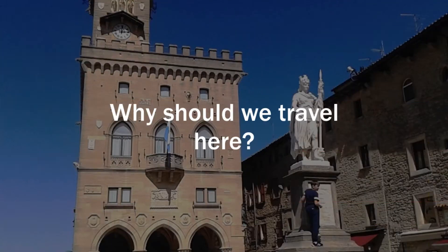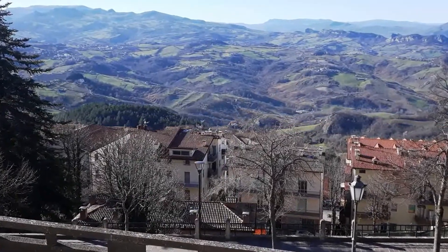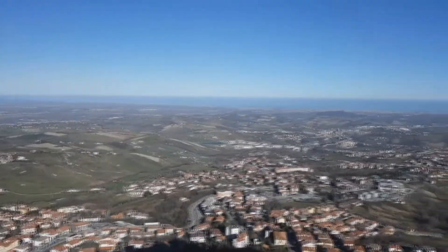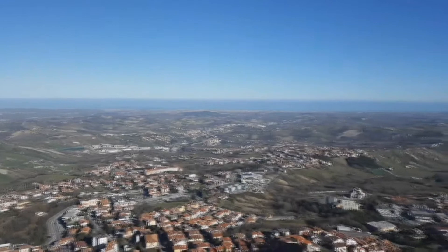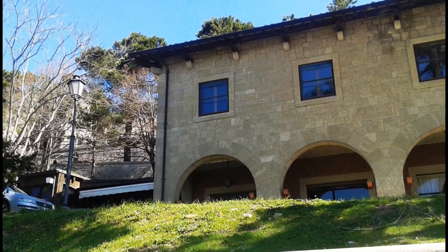Why should we travel here? Those who love the mountains are not in the wrong place. During the day we can see the Adriatic Sea in clear weather. The landscape is breathtaking. Many natural and built attractions are waiting for us here.